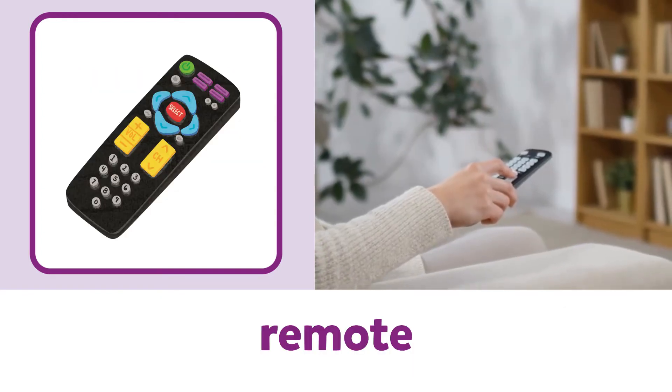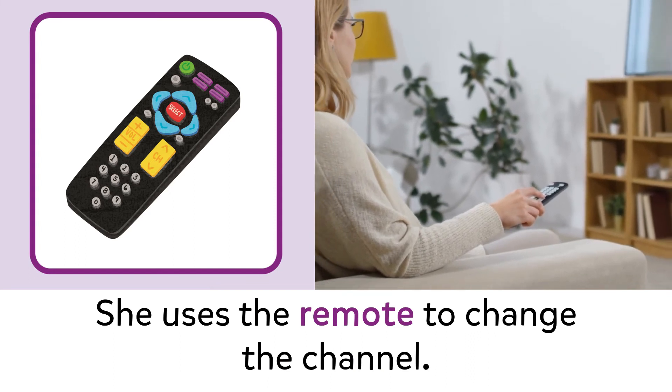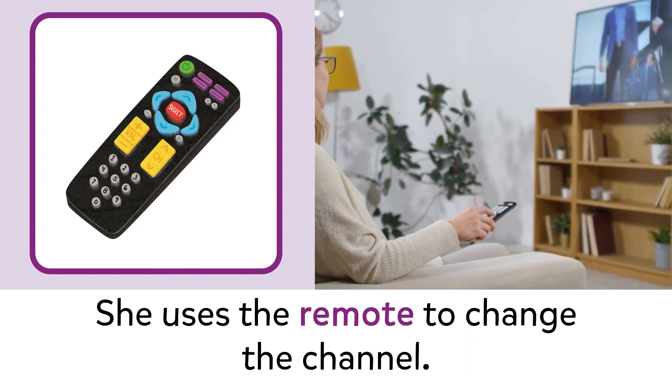Remote. Remote. She uses the remote to change the channel.